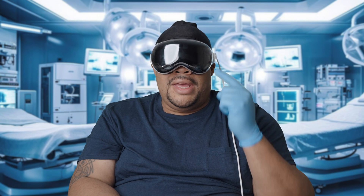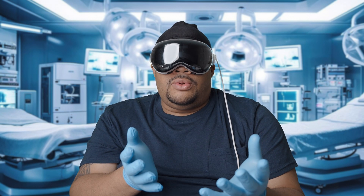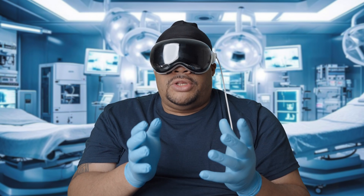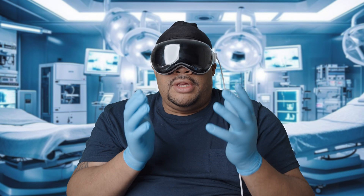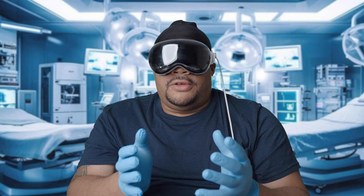This is the Apple Vision Pro, and a lot of people are asking: what's the point of the Apple Vision Pro? Why is it here? What are you going to do with it? Today we're going to be talking about how the Apple Vision Pro is being used to transform the medical field.